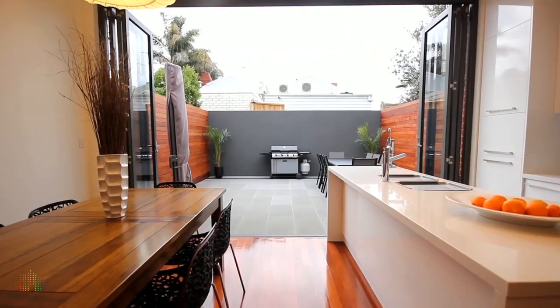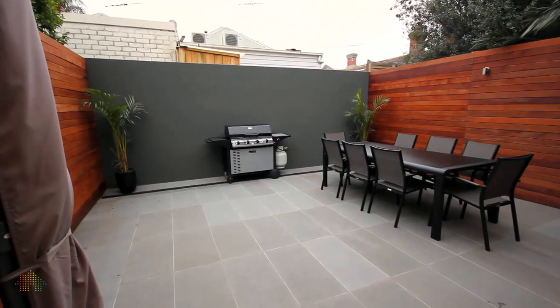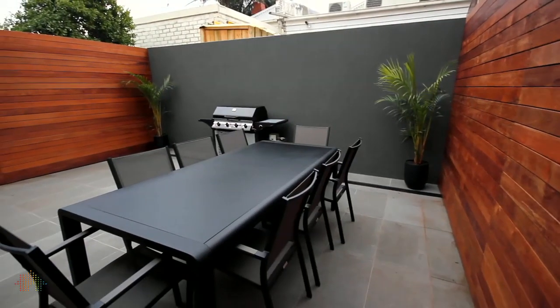The floor-to-ceiling bi-fold doors open out to a beautiful courtyard. This stone-paved courtyard has excellent wooden panelling — modern, contemporary, sunny in the afternoons, perfect for al fresco dining.